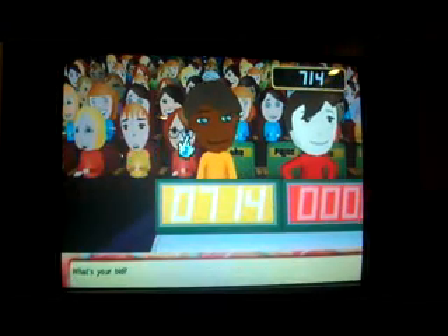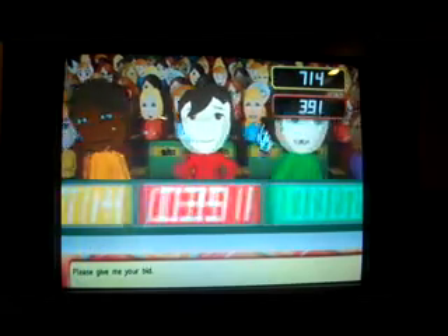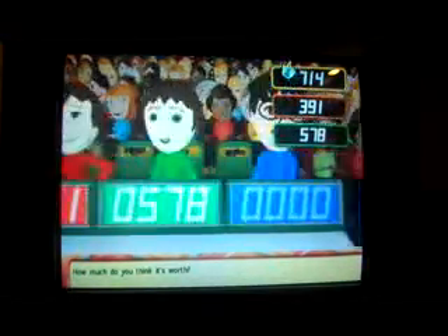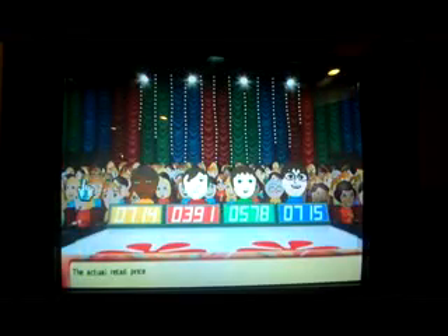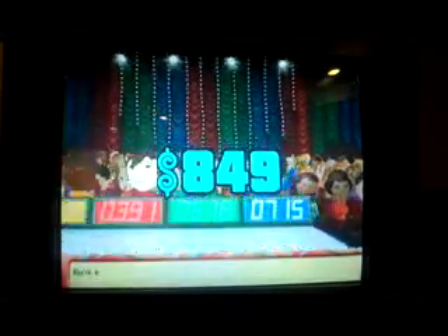Let's start the bidding — this is a washer and dryer. What's your bid? $714. Please give me your bid. $391. And how much do you think it's worth? $578. Your bid please. $715. Actual retail price is... $849! You win!